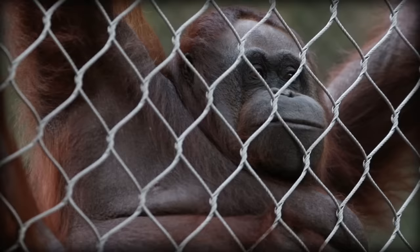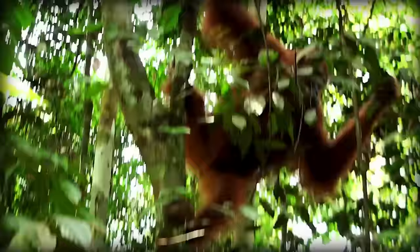Orangutans are pretty huge, so their list of predators is fairly short. They are primarily preyed upon by tigers, crocodiles, and clouded leopards, but their number one predator is humans. Unfortunately, all three species of orangutan are critically endangered. There are 104,000 Bornean, 13,000 Sumatran, and just 800 Tapanuli orangutans left in the wild.